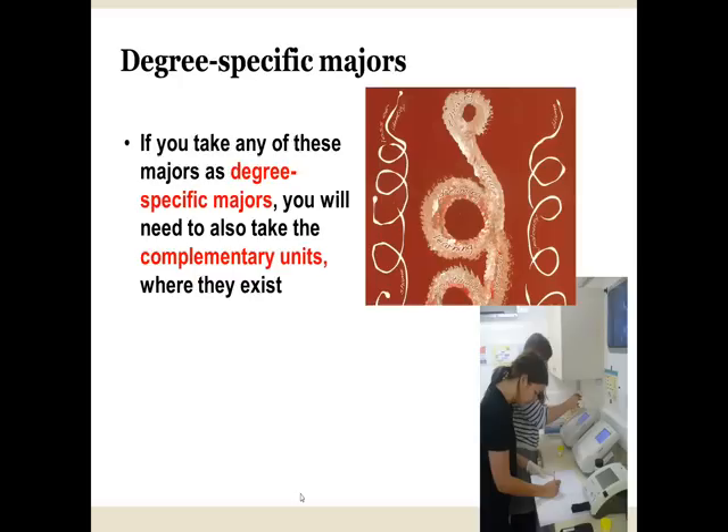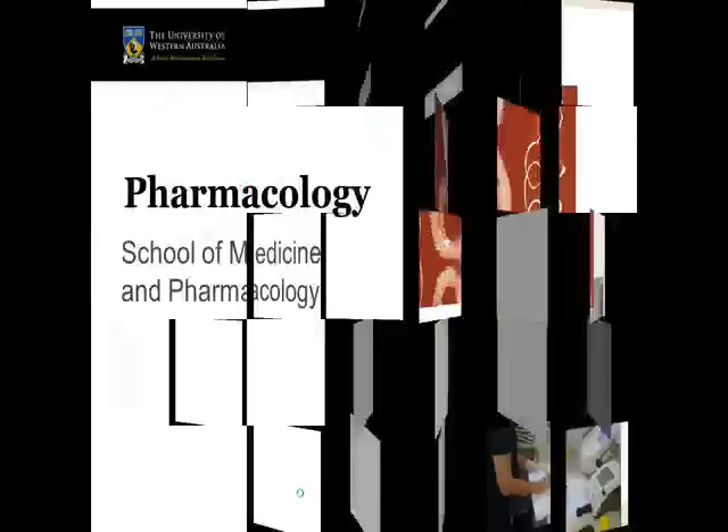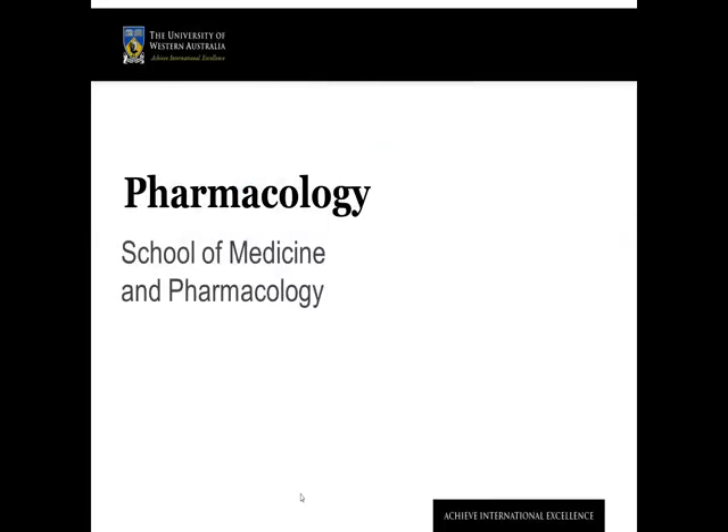Please note you might also need to take additional complementary units where they exist. The Pharmacology major is taught by staff within the UWA School of Medicine and Pharmacology.